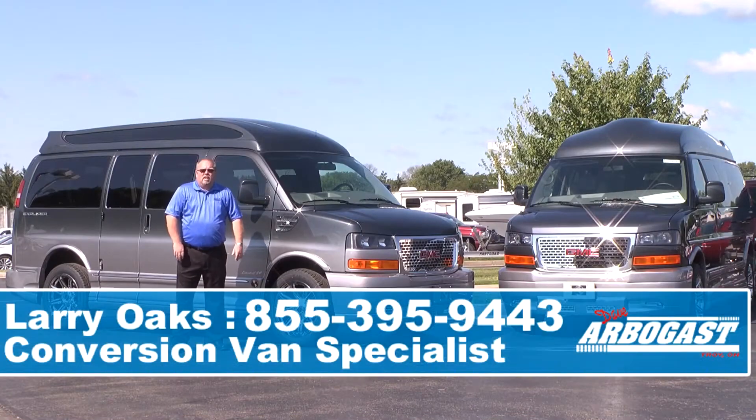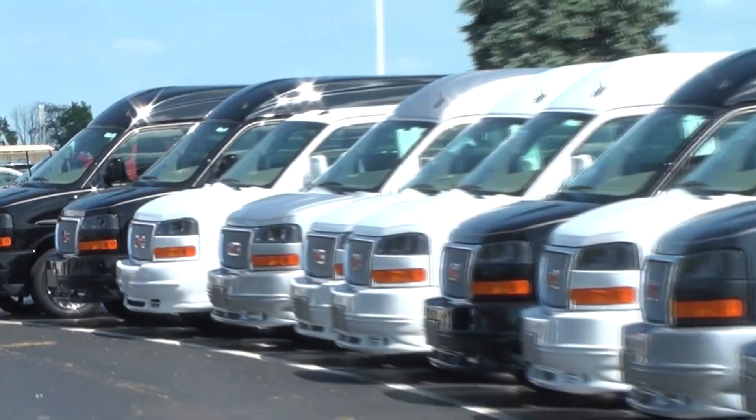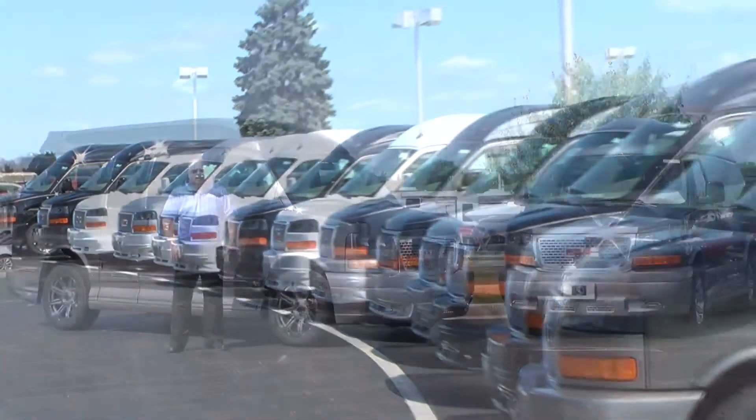Welcome to Dave Arbogast. My name is Larry and today I'll be showing you the 2015 Explorer Conversion Vans. Here at Dave Arbogast we've got over 40 new vans in stock and specialize in conversion vans and mobility vans.